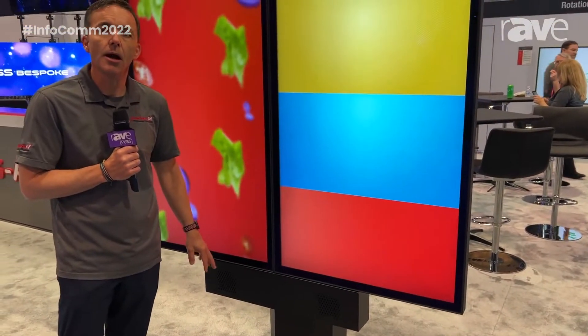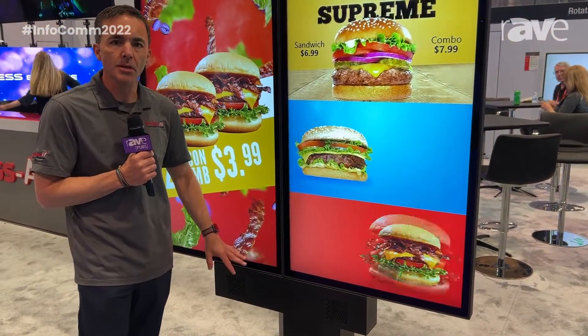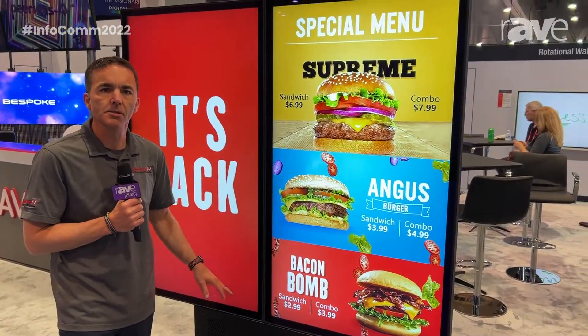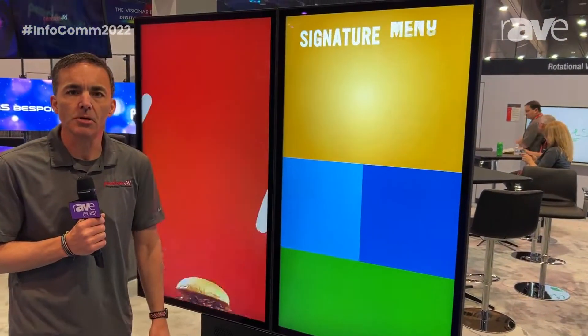It also has a speaker audio device accessory. This way, in a drive-through, you can actually talk and listen to the order taker that's back in the restaurant.